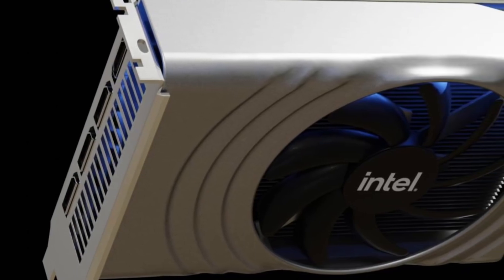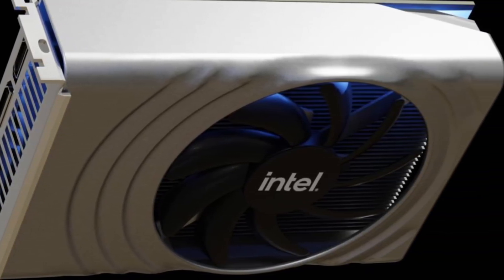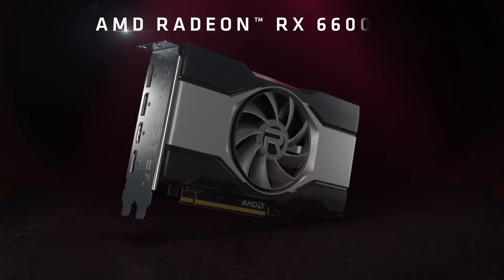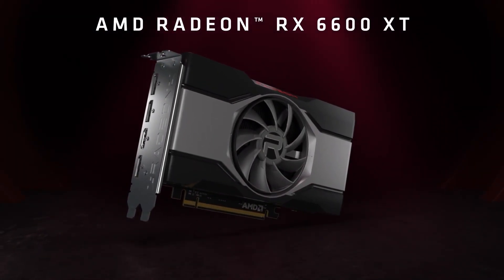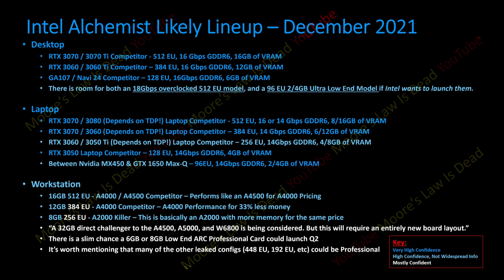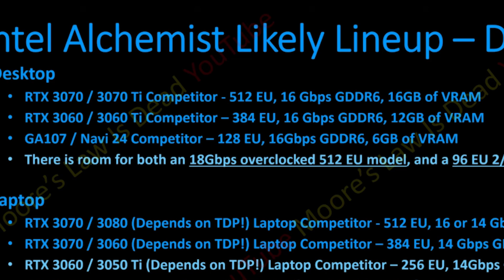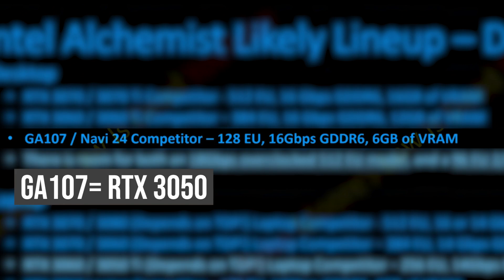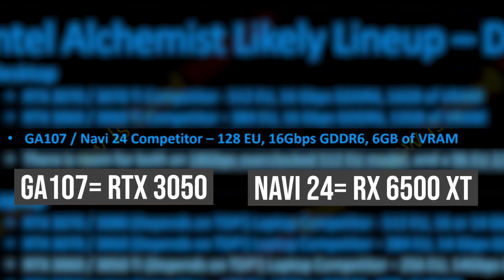This is the first GPU in the Arc lineup and the slowest among them, but it is actually faster than many of the already available budget graphics cards from AMD and Nvidia. If you watched one of my previous videos — in December last year — Tom from Moore's Law is Dead talked about some useful info on the Arc GPUs and where they stand against Nvidia's Ampere family. The Arc GPU with 128 execution units was supposedly going against the RTX 3050 from Nvidia and the RX 6500 XT from AMD.